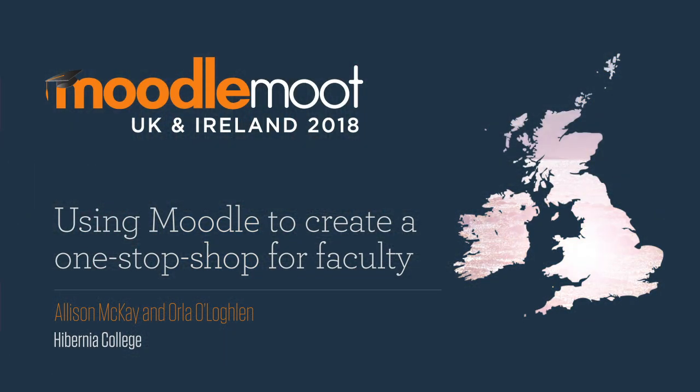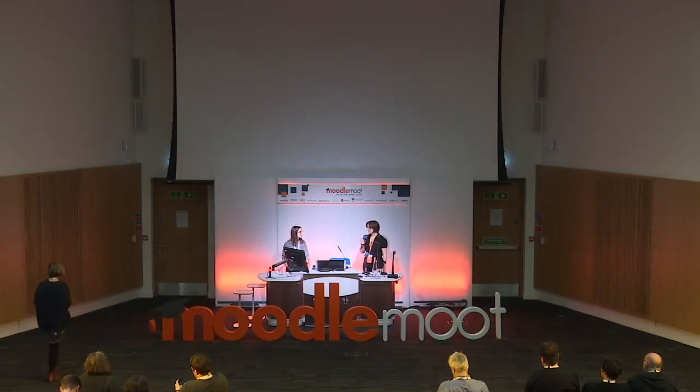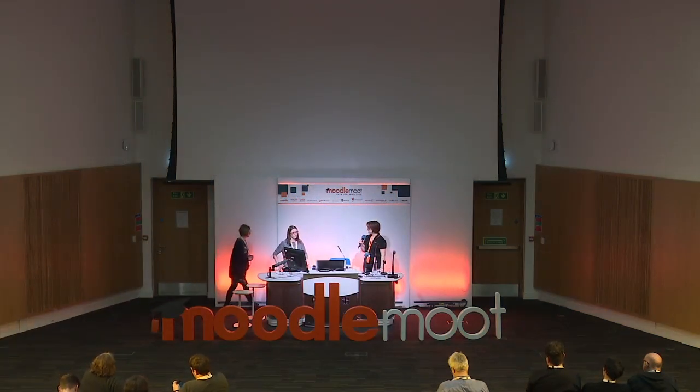Hi again everybody. I would like to introduce Alison Mackay and Orla O'Loughlin and they're going to talk about Moodle for their one-stop facility.